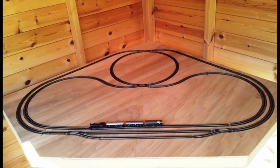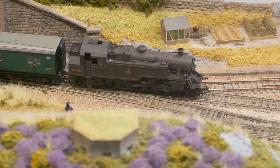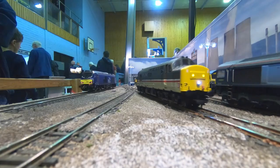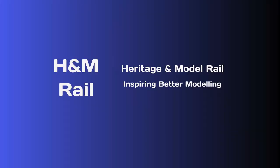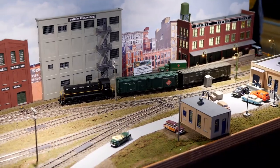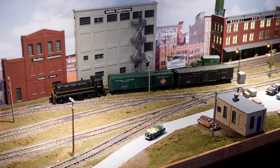Are you thinking about building a model railway project whilst we are all socially distancing? Need some ideas on where to start? Let me inspire you. Part 3 of my inspiration series covers small OO and HO gauge end-to-end layouts that can be built by one person. Hi, I'm Andrew Gebby, you're watching the Heritage and Model Rail channel. If this is the first time to this channel, become a subscriber and don't forget the bell icon so you can be notified when new content appears.